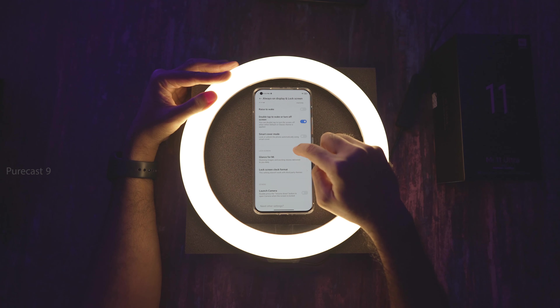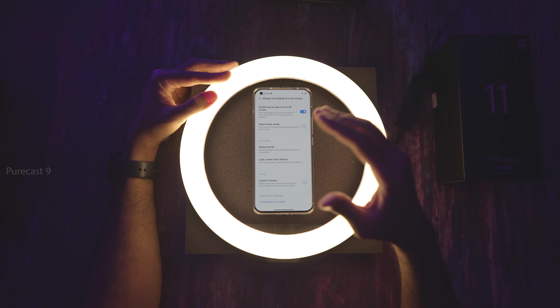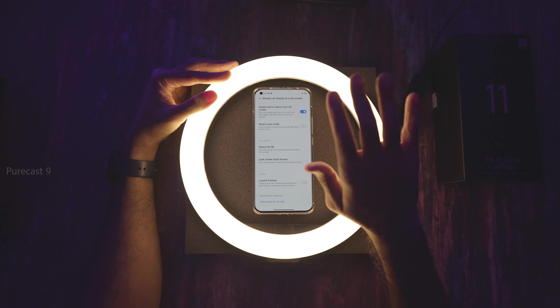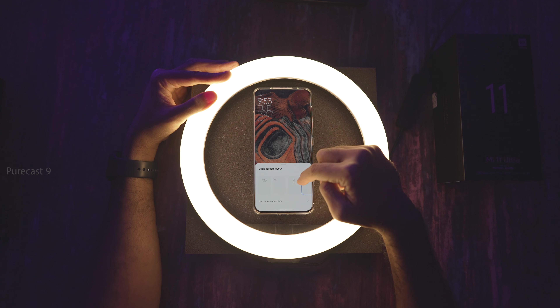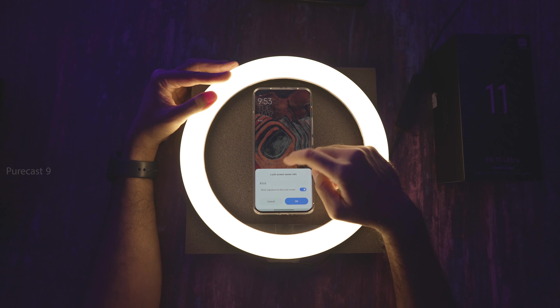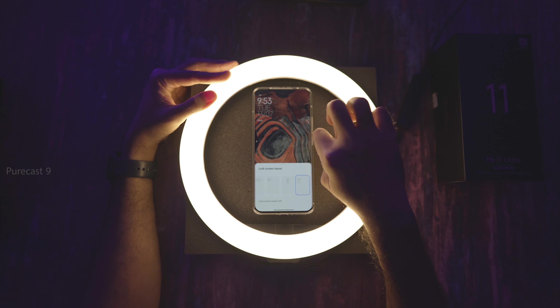Glance is something I find very annoying — it shows a curated set of images on your lock screen and consumes power and data, so I've kept that off. Underneath, we have the lock screen clock format where you can choose the style you want. You can even add owner info — I've kept my initials. And there's a Launch Camera shortcut: double press the volume down button when the screen is locked to go straight into camera.